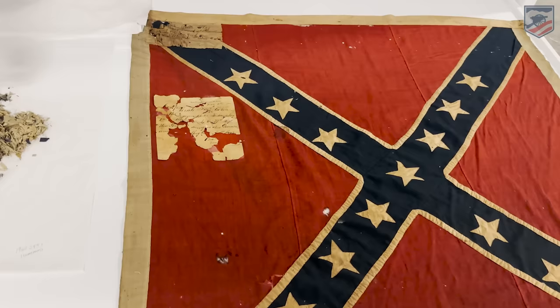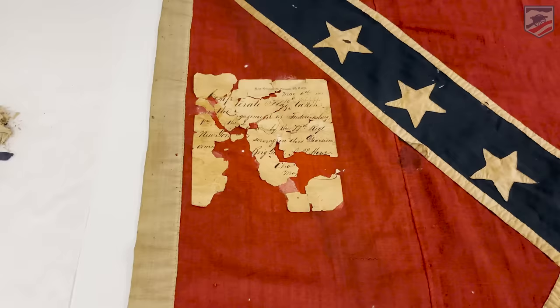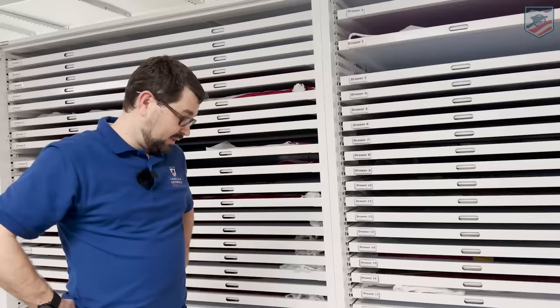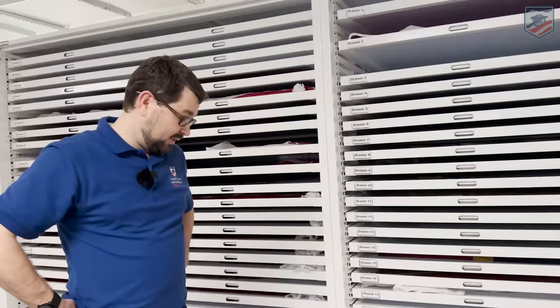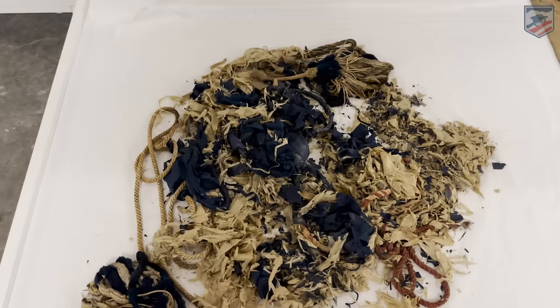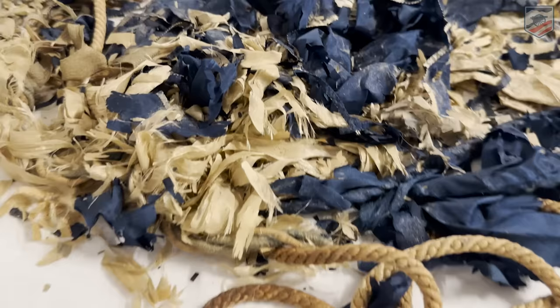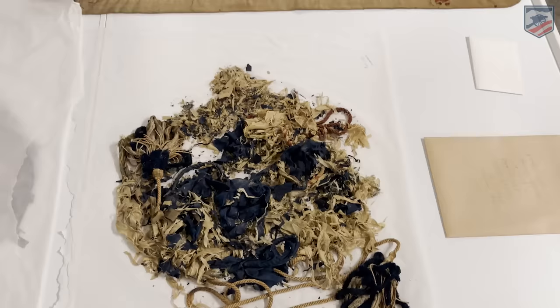Over on this side, we have a different-looking flag — one in a total state of disrepair. Our objects conservator on staff says a flag conservator could potentially figure out what this flag used to look like and put it back together. That would be truly amazing and remarkable, but the funding is not there right now. This is just a portion of the collection — all of these drawers behind us are filled with flags in various states and conditions.